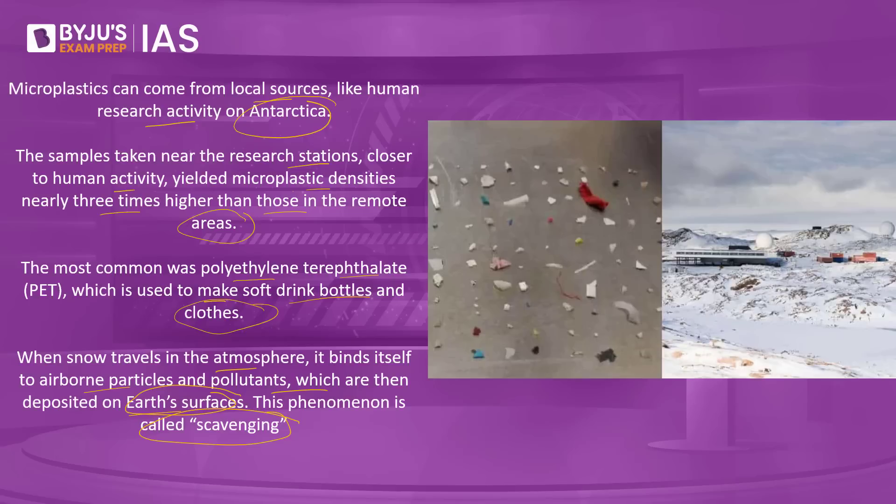Local research institutions are also a source: clothing owned by staff, broken fragments of plastic equipment, and mismanaged waste all contribute. There are also wayfinding flags — flags placed in Antarctica so researchers know which areas are safe. These wayfinding flags, made of synthetic polymer fabric, may have broken down and contributed to microplastic accumulation. These are the possible sources of microplastics in the Antarctica region.